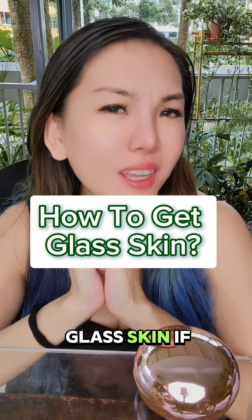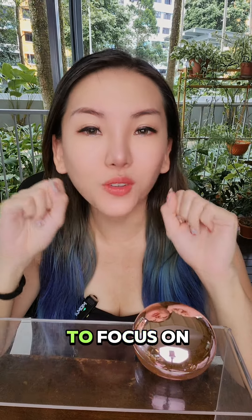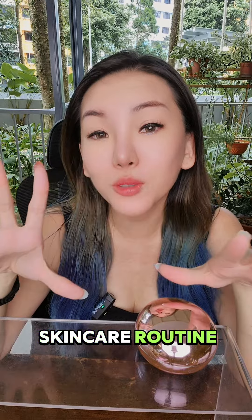How to get glass skin? To get glass skin, the key is to focus on hydration, exfoliation, and a consistent skincare routine.